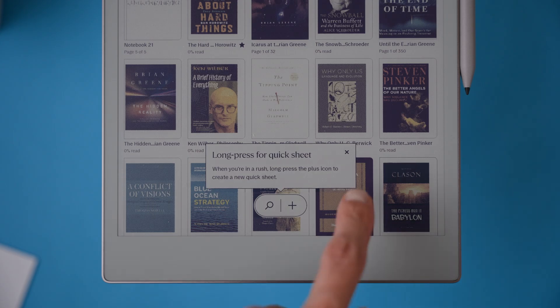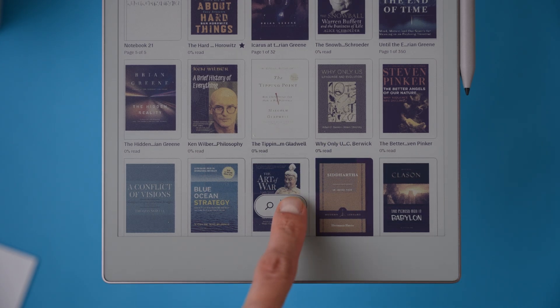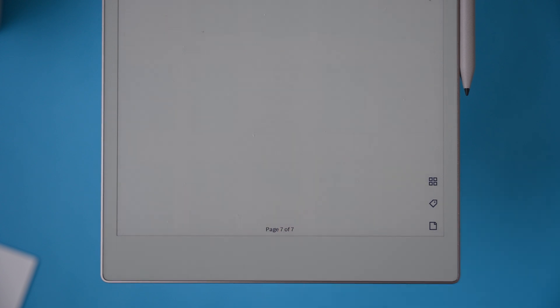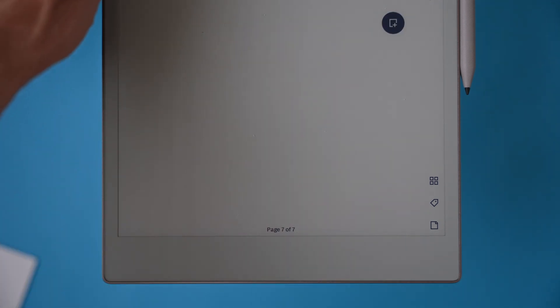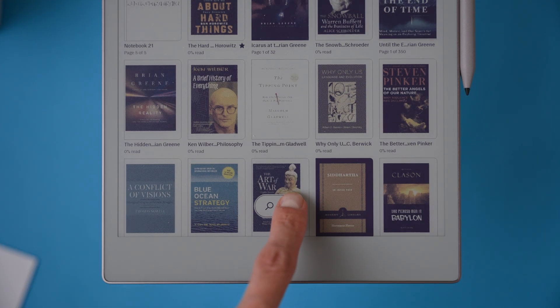Here's something quite interesting I noticed after installing the update. If you press and hold the plus button at the bottom, a pop-up appears and gives you a quick notebook sheet to start drawing or writing. I thought it was a pretty handy shortcut, but I don't remember ever seeing this option before. It only showed up after the update, so I'm wondering — is this part of the new release, or has it always been there and I just never noticed?